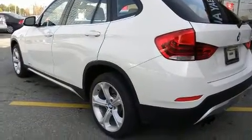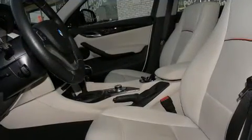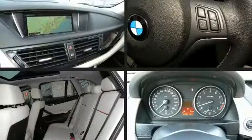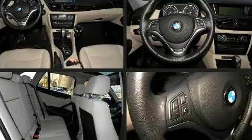BMW also prioritized safety and security with features such as head curtain airbags, front side impact airbags, traction control, brake assist, anti-whiplash front head restraint, ignition disabling, and four-wheel disc brakes with ABS.